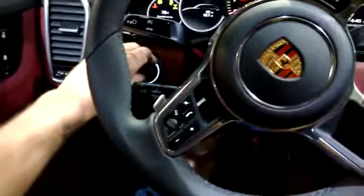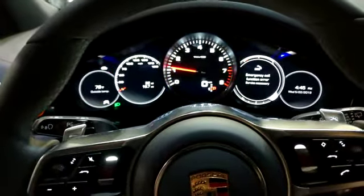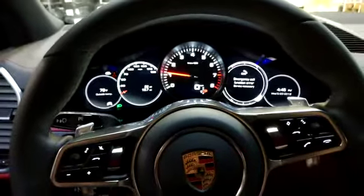Upon entering the car and starting the engine, you'll see the two LEDs above the steering wheel, which will reflect into the gauge cluster. Thanks for watching.